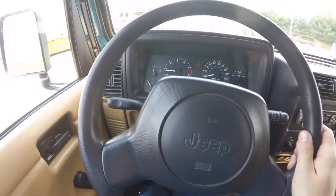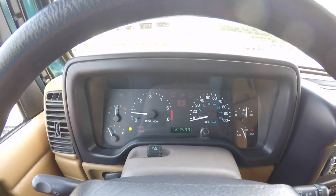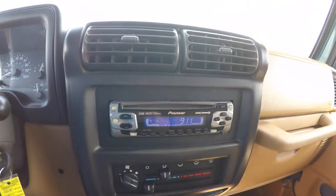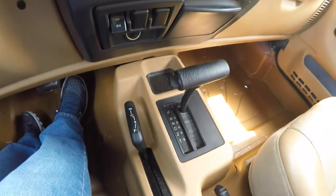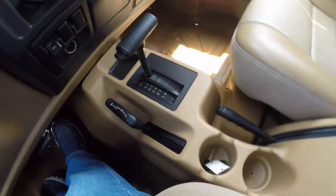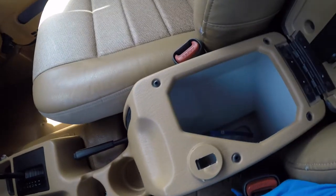Alright, pan through the interior for just a little more detail. The vehicle currently has 137,539 miles on it. It has an aftermarket Pioneer audio system with CD player. You have a heater control, no air conditioning, a four wheel drive selector switch, four mounted cup holders, and we also have lockable storage.